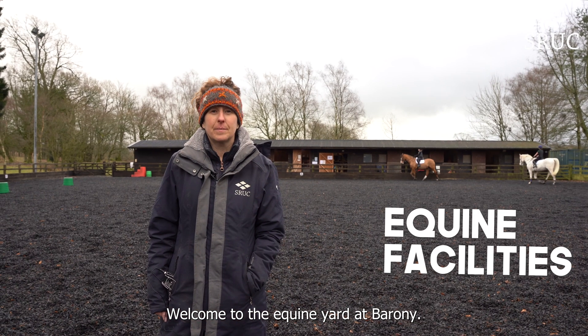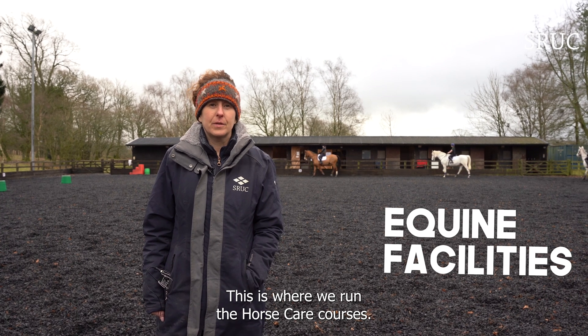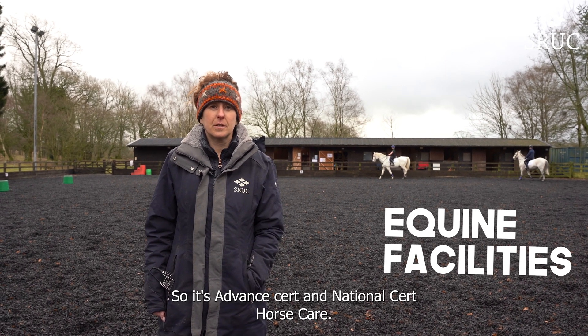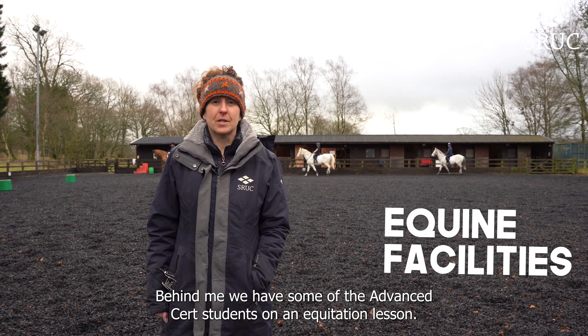Welcome to the equine yard at Barony. I'm Anita, one of the instructors here. This is where we run the horse care courses — advanced cert and national cert horse care. Behind me we have some of the advanced cert students on an equitation lesson.